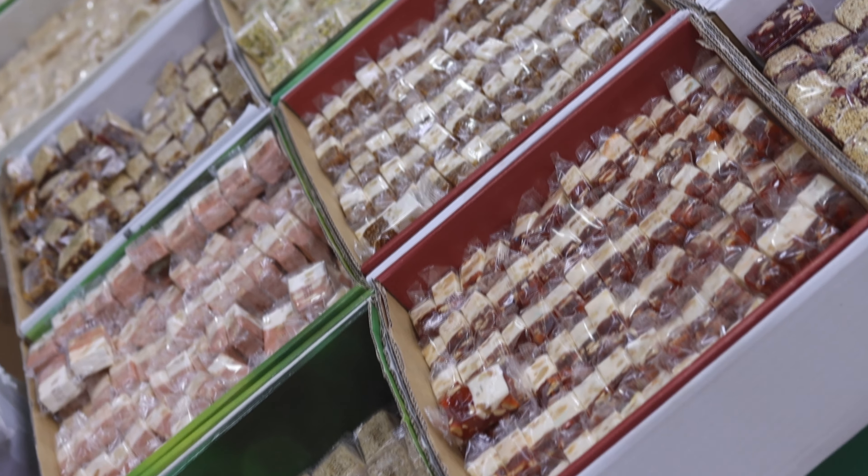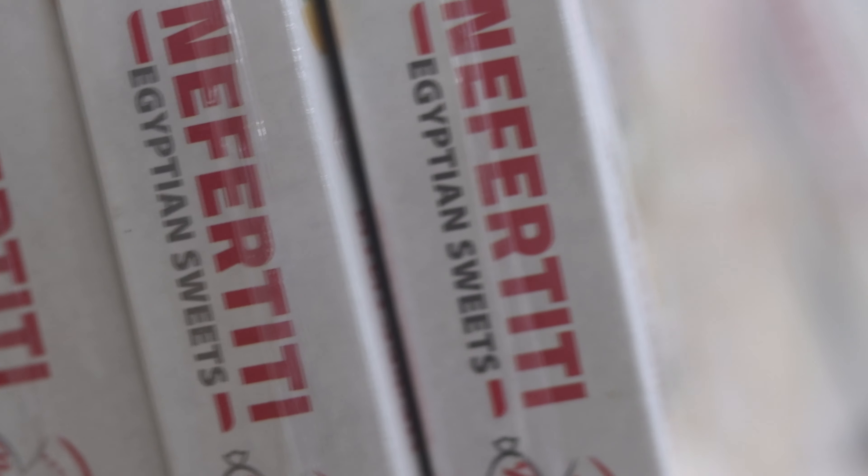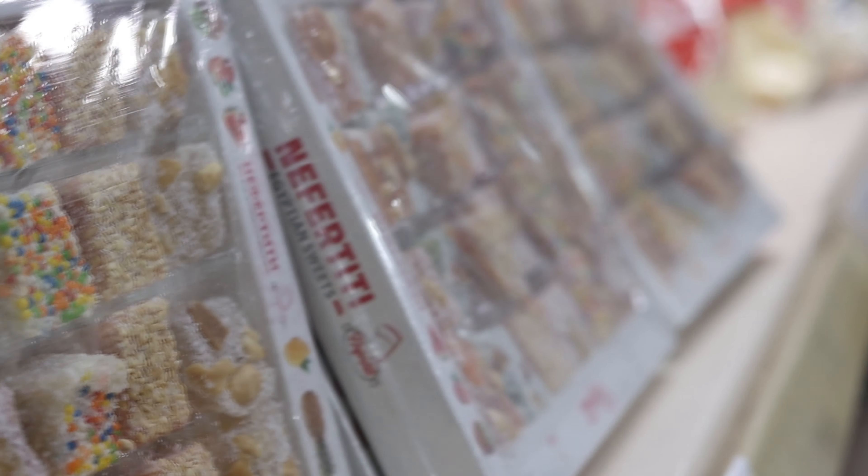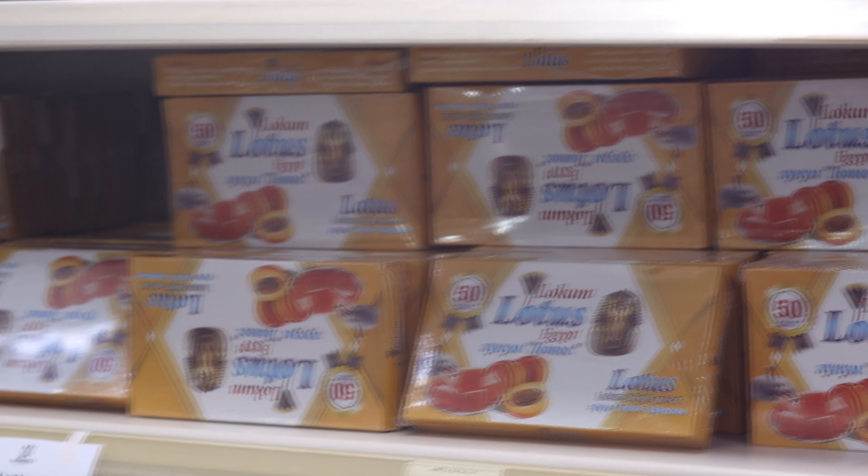Mango Market позиционируется как магазин с фиксированными ценами. На всех товарах в Mango есть ценники, указанные в египетских фунтах. Принимают как доллары, так и местную валюту. Картой также можно оплатить покупку.